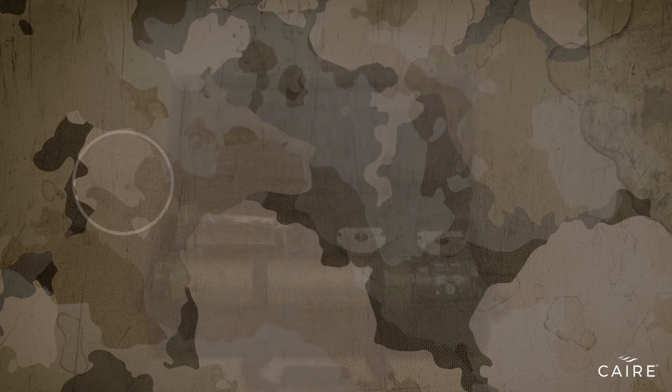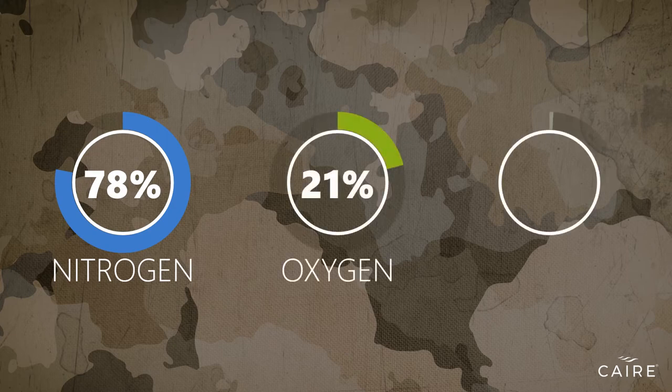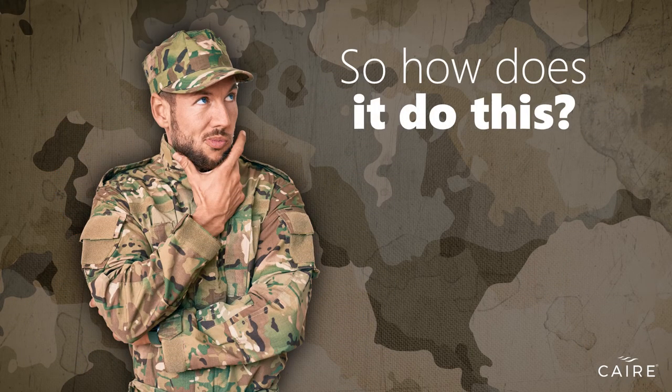The air we breathe is made up of 78% nitrogen, 21% oxygen, and 1% other gases. A portable oxygen concentrator, or POC, takes normal air and delivers between 90–95% oxygen to the user via a nasal cannula or mask. So, how does it do this?